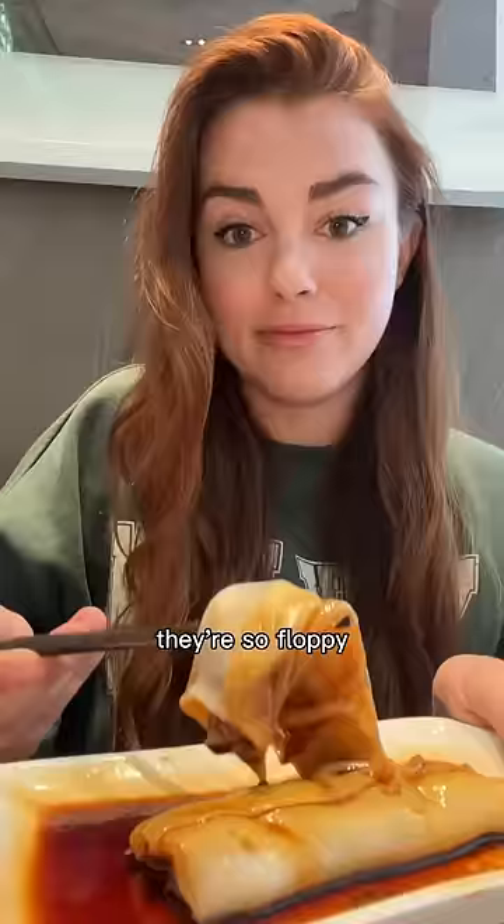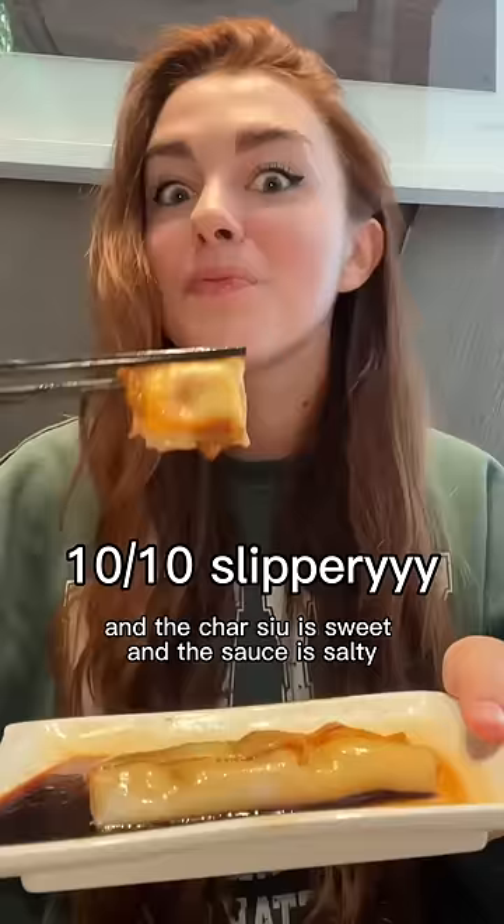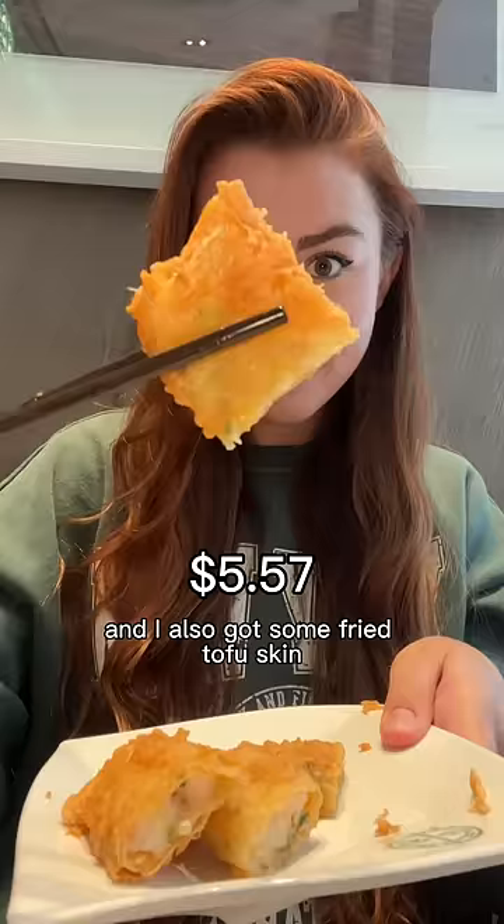The char siu is sweet and the sauce is salty. I also got some fried tofu skin that was stuffed with shrimp — literally like the crispiest, crunchiest thing ever.